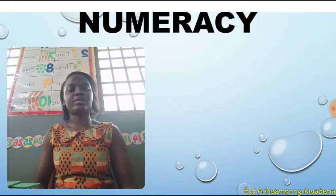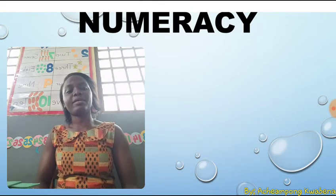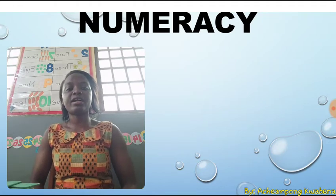Rabbit, rabbit, one, two, three. Will you come and play with me? Camel, camel, four, five, six. Why do you have a hunch like this?